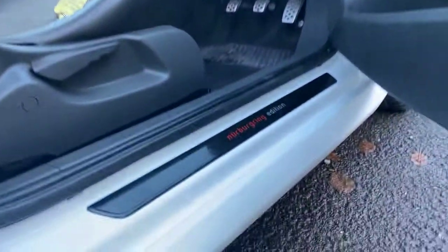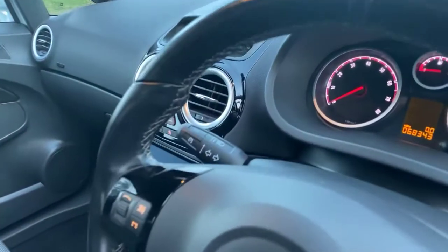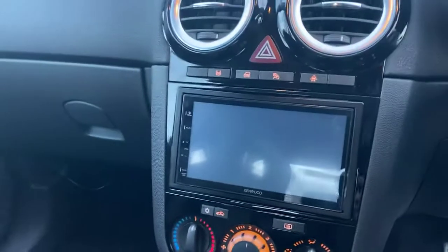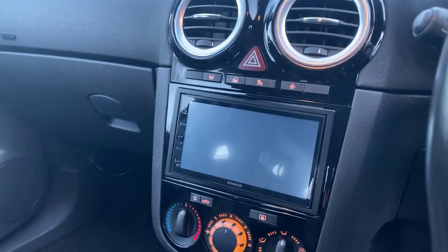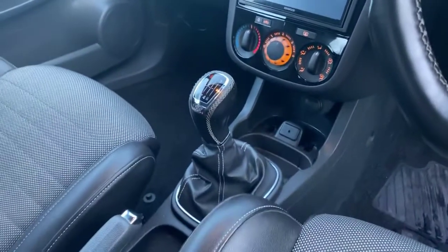It is totally standard Nürburgring edition — you will see the Nürburgring badge there. The chunky steering wheel does have the cruise control on the left stalk and it does have an upgraded Kenwood double-DIN CD MP3 unit with Bluetooth and audio and telephony, so an improvement on standard.